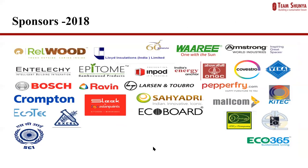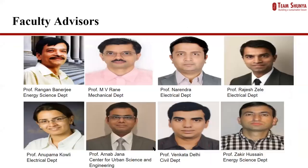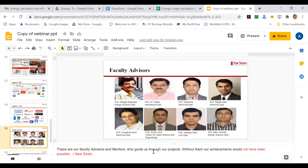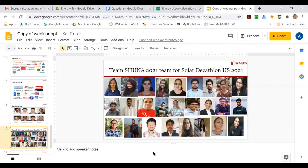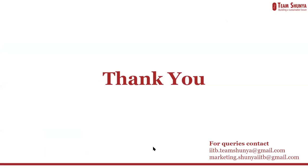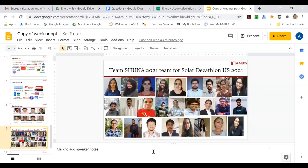Building a house, especially an energy-efficient house, is not possible without money. We are very grateful to our sponsors who have sponsored us to participate in the Solar Decathlon competition in 2018 as well as 2014. We are also very grateful to our faculty advisors and mentors who guide us through our projects, without whom our achievements would not have been possible. Finally, we have the Team Shunya 2021 team for the Solar Decathlon design challenge happening next year.